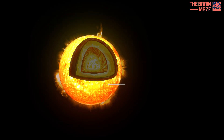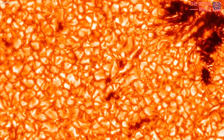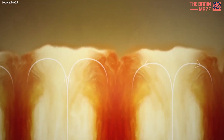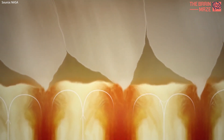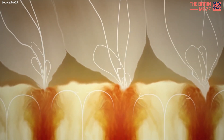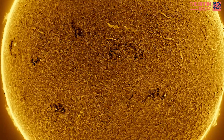Just above the photosphere lies the thin chromosphere, a colorful layer with a spiky, wispy appearance. Zooming in on the sun's surface, we can see the churning plasma cells. These electrified particles are the sun's lifeblood, constantly on the move. The images you are seeing right now are real images from the sun's surface.